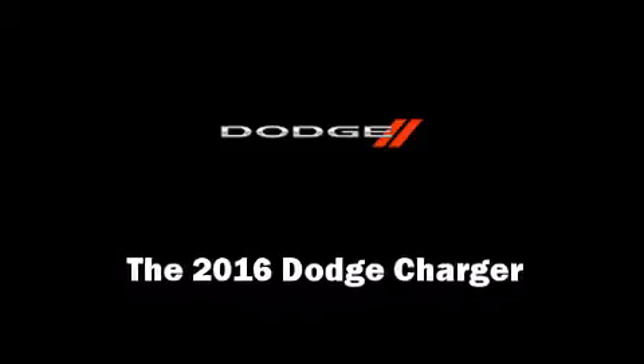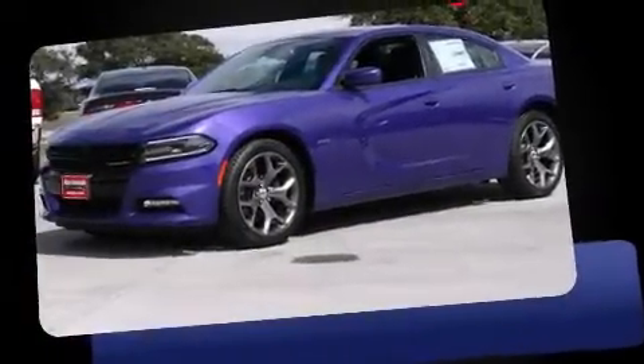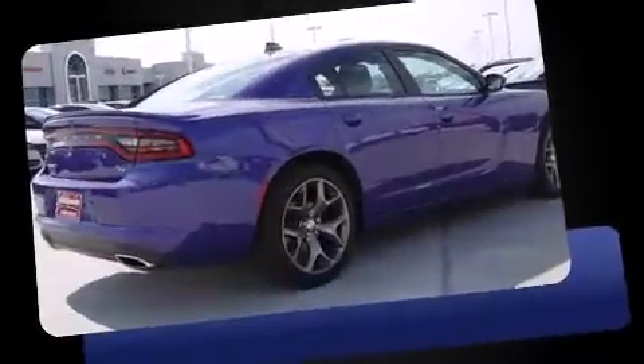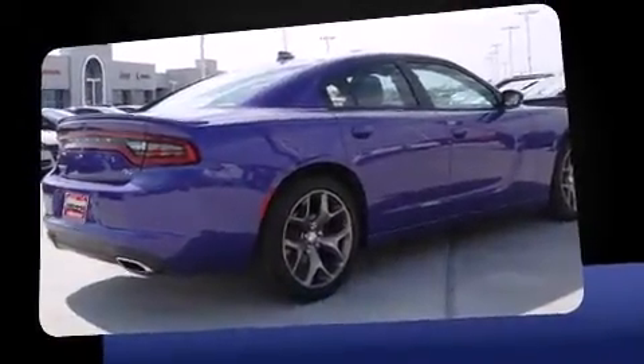Introducing the 2016 Dodge Charger. This four-door, five-passenger sedan stands out among competitors in its class. It features an automatic transmission, rear-wheel drive, and a powerful eight-cylinder engine.